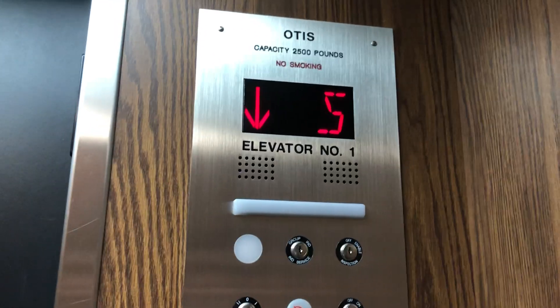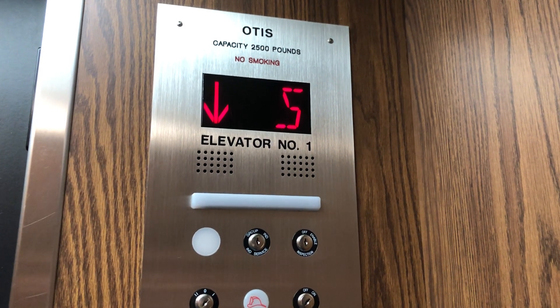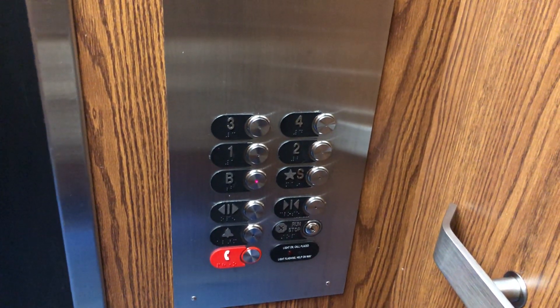Here we go down. Here at the basement. Sounds like hydraulic oil. I think there's a tunnel or city siren one building down here.